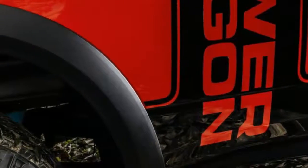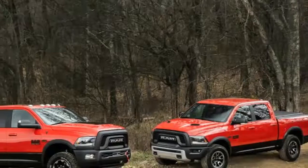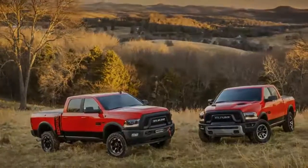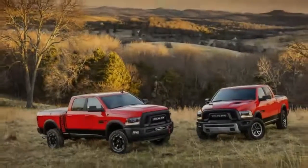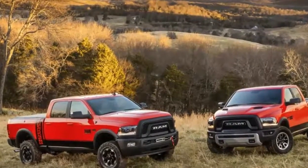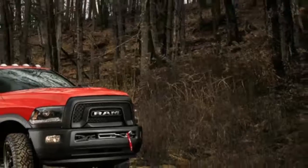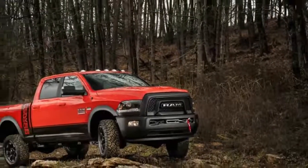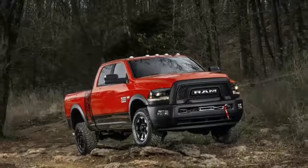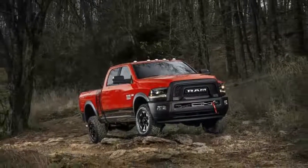We didn't tow or haul with the Power Wagon on this trip, but we really didn't have to. The Power Wagon is mostly standard 2500 fare — solid axles front and rear, taking power from the familiar truck-spec 6.4-litre Hemi V8. It'll haul up to 1,510 pounds in the bed and pull up to 10,030 pounds. We know these trucks; they do this kind of work easily and without complaint.